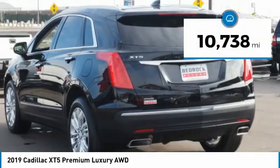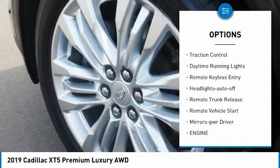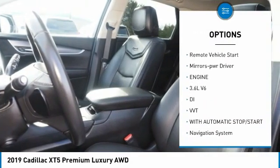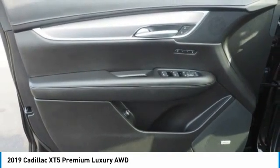This vehicle has less than 15,000 miles. Here are some of this vehicle's great options: all-wheel drive, aluminum wheels, heated side mirrors, traction control, daytime running lights, remote keyless entry, headlights auto off, remote trunk release, remote vehicle start, and mirror memory.